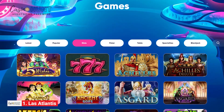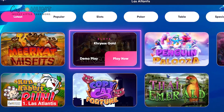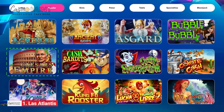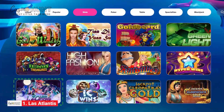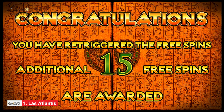Over 140 impressive slot games are currently on offer in the Los Atlantis Casino Lobby. They come in real money and demo mode, meaning you can try them for free first. If you don't know where to start, here are a few suggestions: Caesar's Empire, Cash Bandits, Asgard, Achilles Deluxe, or iZombie. You'll also come across plenty of progressive jackpots carrying exciting gameplay and lucrative prizes.